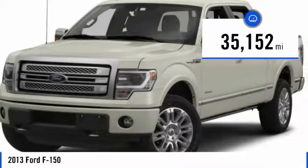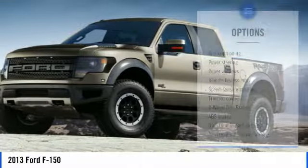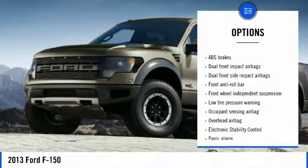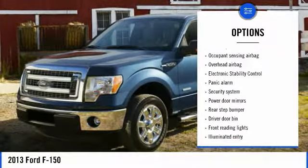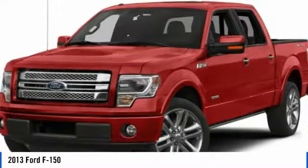This vehicle has less than 40,000 miles. Here are some of this vehicle's great options: traction control, air conditioning, dual airbags, power steering, four-wheel disc brakes, power windows, security system, electronic stability control, remote keyless entry, panic alarm.